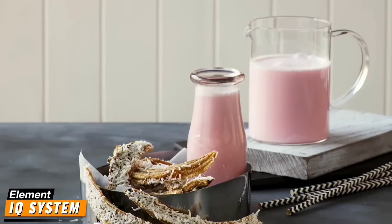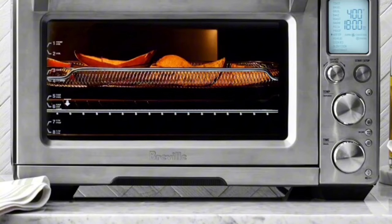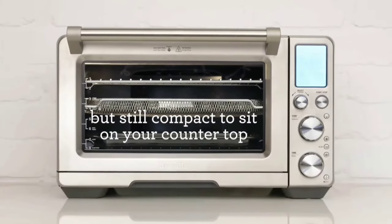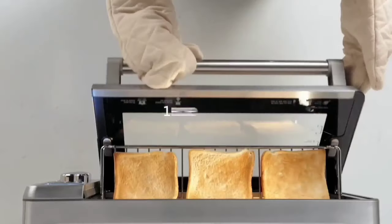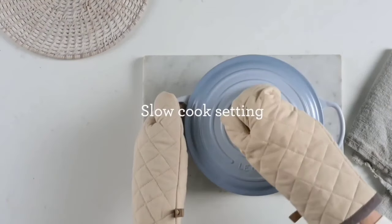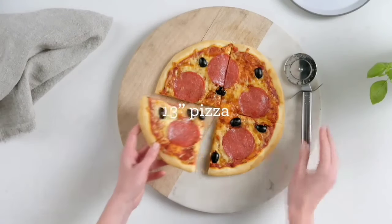What sets this oven apart is its Element IQ system. It uses six quartz elements and smart algorithms to direct heat precisely where it's needed, ensuring even cooking and eliminating those annoying cold spots in your food. Another standout feature is the super convection technology, which allows hot air to circulate more effectively, making it perfect for air frying and dehydrating. It speeds up cooking time by up to 30%. The Breville Smart Oven Air Fryer Pro comes with accessories including a pizza pan, broil rack, and mesh basket, and the LCD display is easy to use.